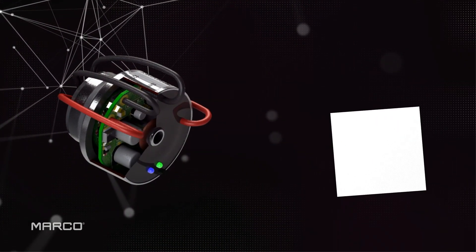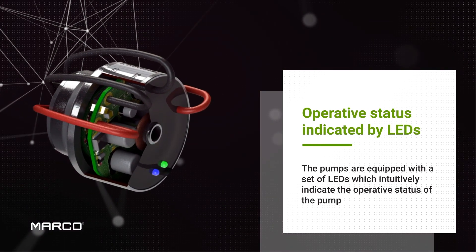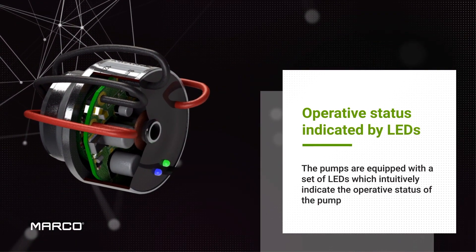A set of LEDs makes it intuitive to understand the pump's operative status while giving the user real-time warnings in case of no liquid or current overload.